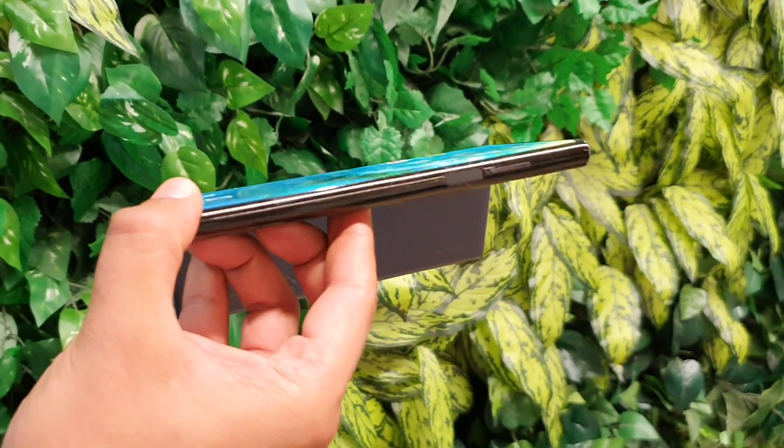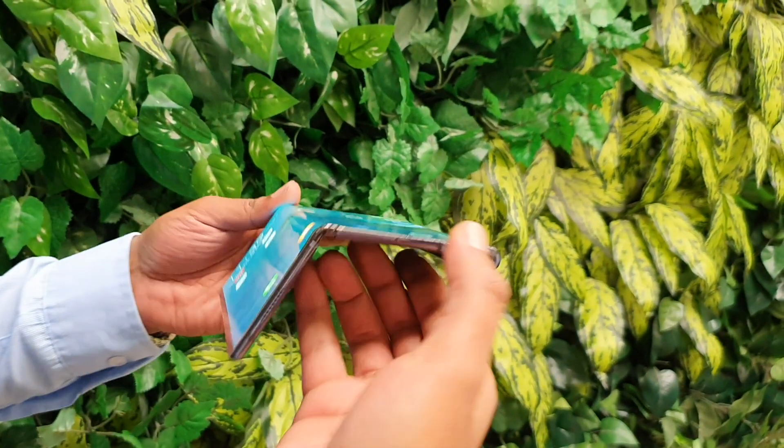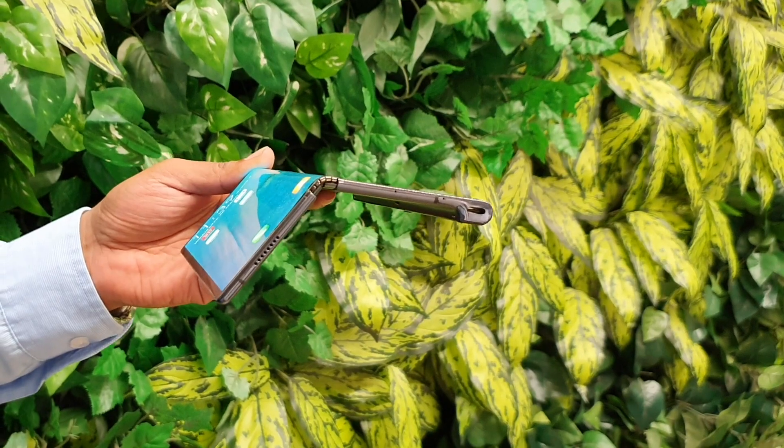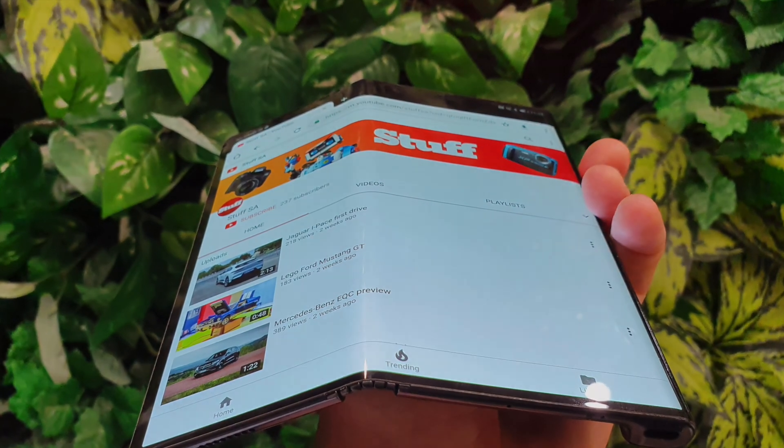There's also a fingerprint sensor doubling as the power button on the side, because you don't necessarily want one in-display — this is complex enough — and some speakers down the bottom. We'll bring you more info on pricing and availability as soon as we have it.